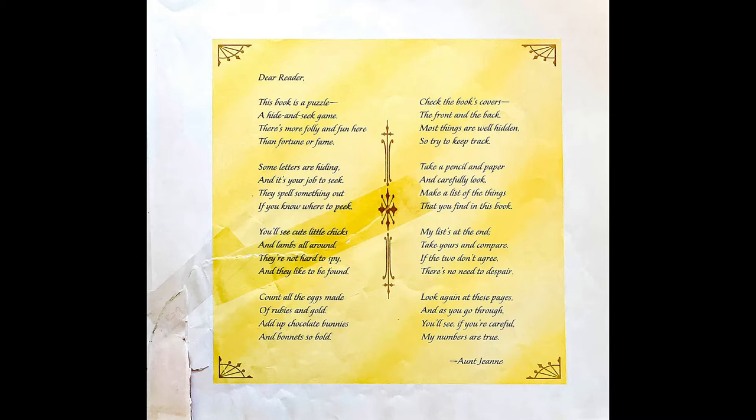You'll see cute little chicks and lambs all around. They're not hard to spy, and they like to be found. Count all the eggs made of rubies and gold. Add up chocolate bunnies and bonnets so bold. Check the book covers, the front and the back. Most things are well hidden, so try to keep track. Take a pencil and paper and carefully look. Make a list of the things that you find in this book.